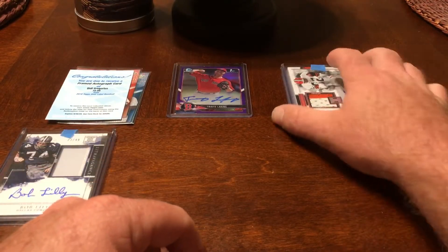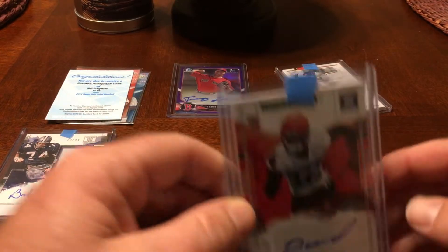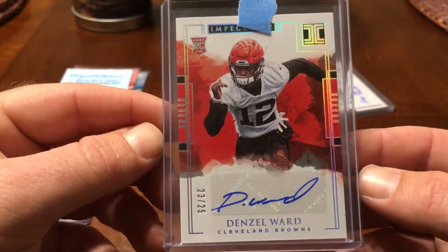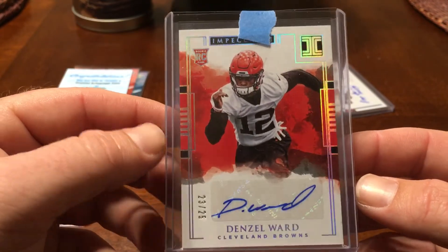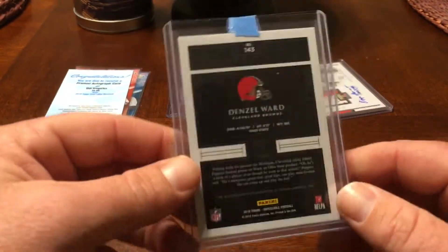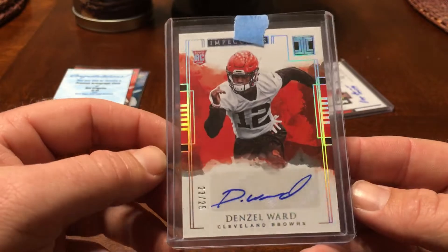And for the Browns, we hit a Denzel Ward auto numbered to 25. I think he's the first rounder, I'm not totally sure. So if any of you guys are Browns fans, hit me up — we can make a trade. I'm not a Browns fan, I just got lucky enough to hit him.